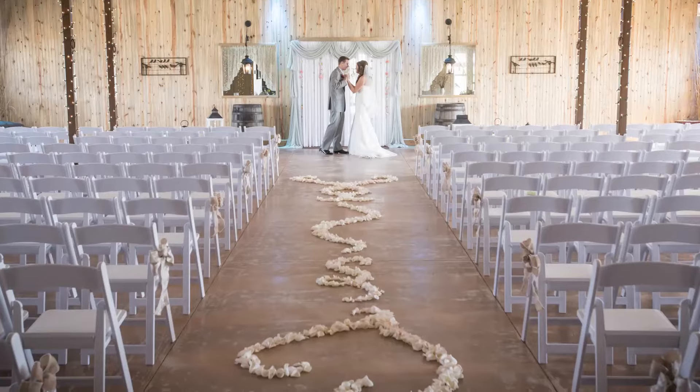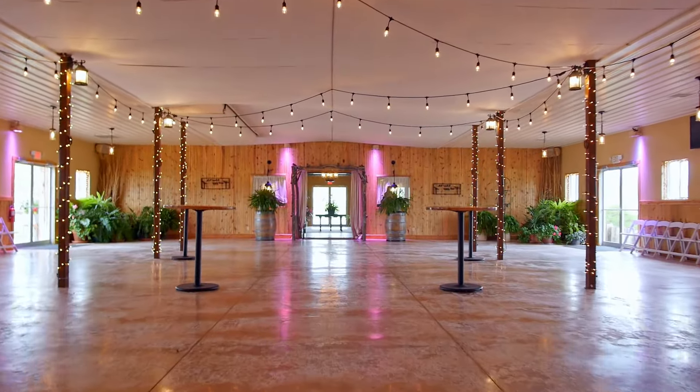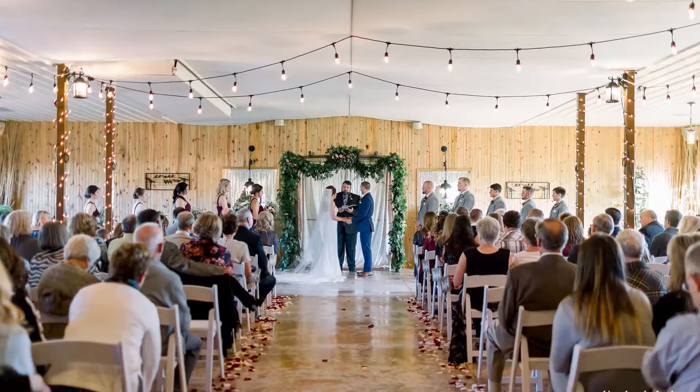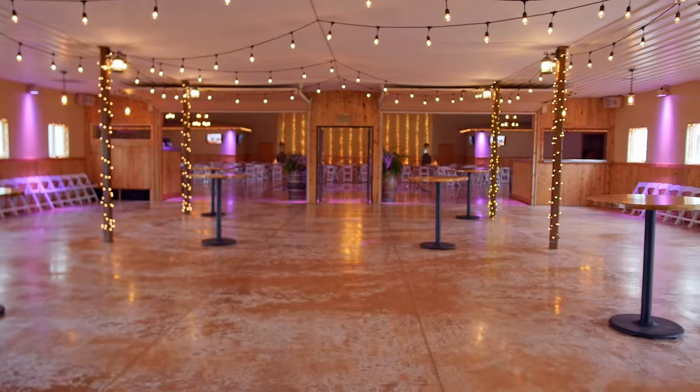Welcome to our chapel room. This room was designed for a cocktail hour, pre-ceremony gathering space, and indoor ceremonies. If the ceremony was originally planned outside and it rains, we can simply hold the ceremony indoors, separating the reception area with two large garage doors.